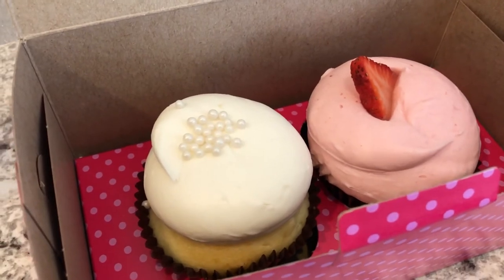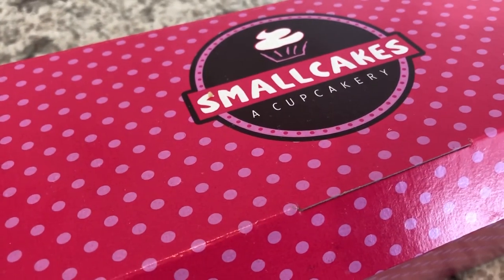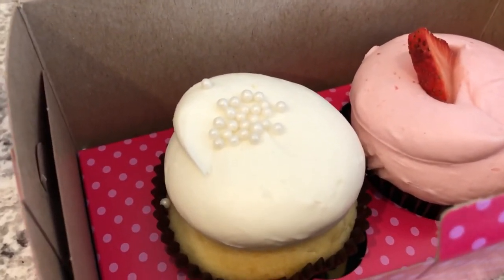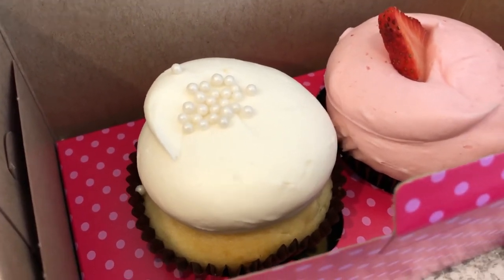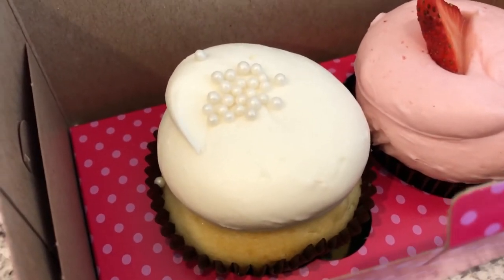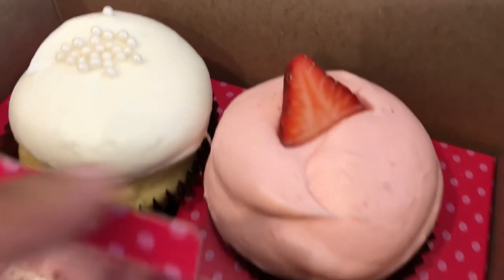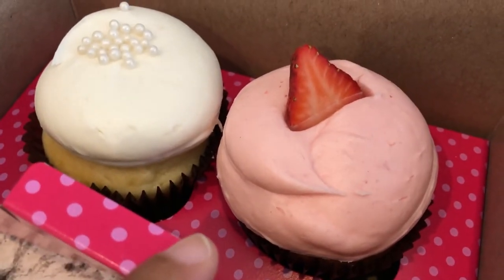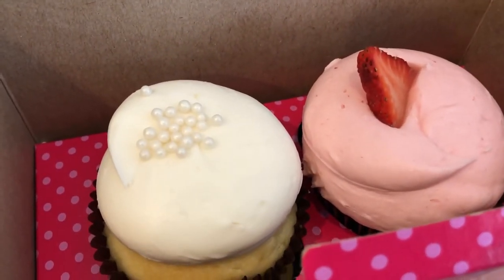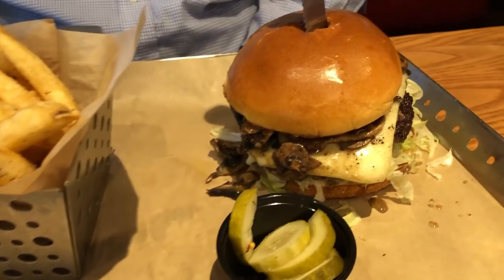I forgot to add that we are also having cupcakes for dessert. I stopped by a cupcake place called Small Cakes. They sell large-sized cupcakes for $3.75 each. Howard really likes the wedding cake flavor, which has an almond flavor. I'm not a big fan of almond flavoring, but it's probably one of his favorite flavors. I got myself the strawberry cupcake - strawberry cake with strawberry icing.